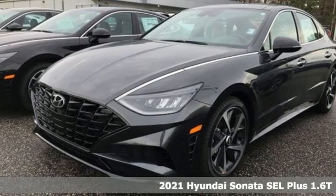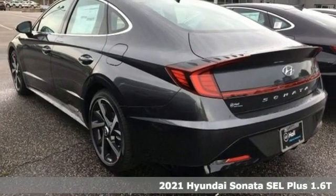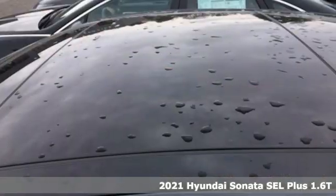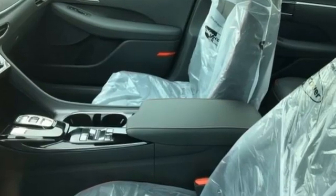Here's a new 2021 Hyundai Sonata. This isn't just another mid-sized sedan — it's a mid-sized sedan with oversized ambitions. And with features like these, every drive is a pleasure.